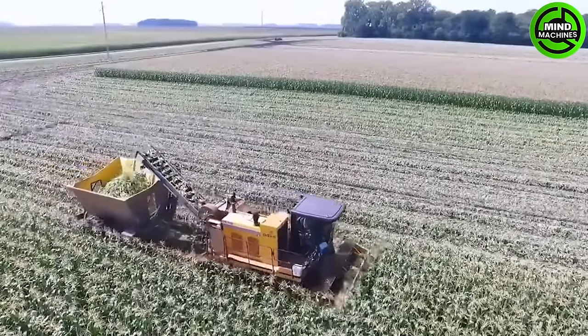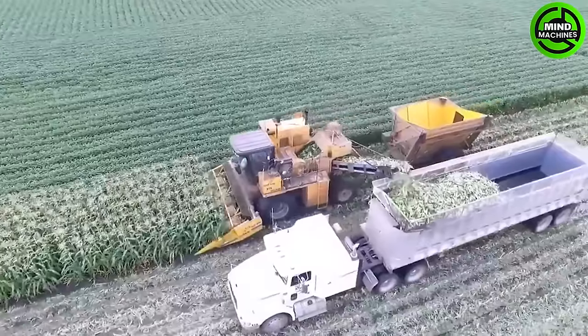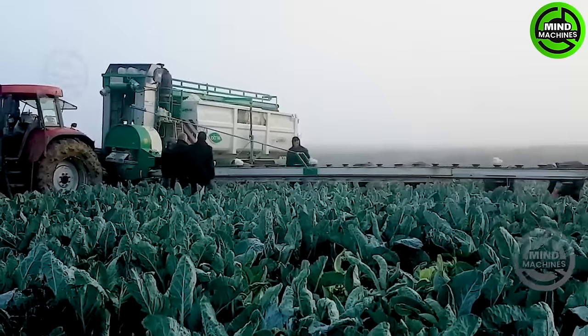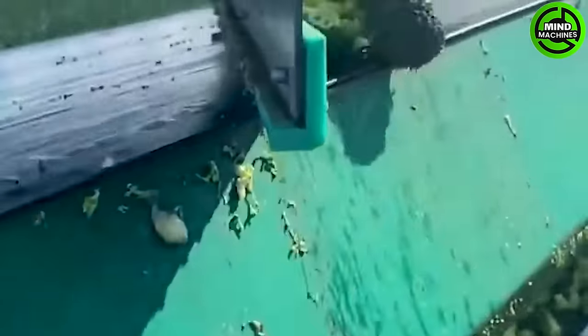This is our farmer's sweet corn harvest. With this machine, broccoli is immediately trimmed off its stems after harvest.